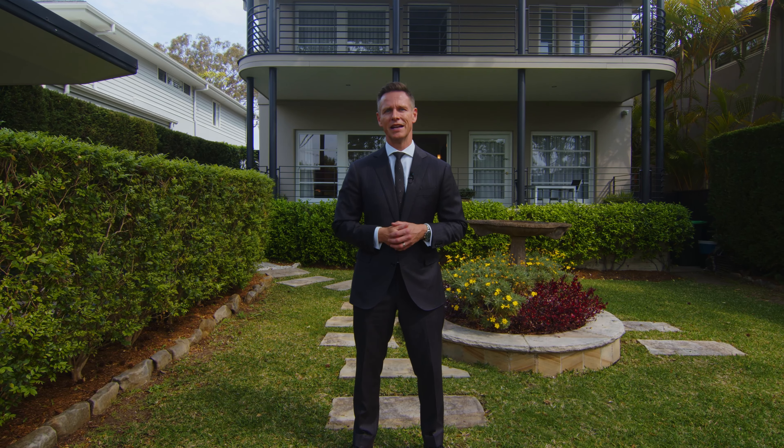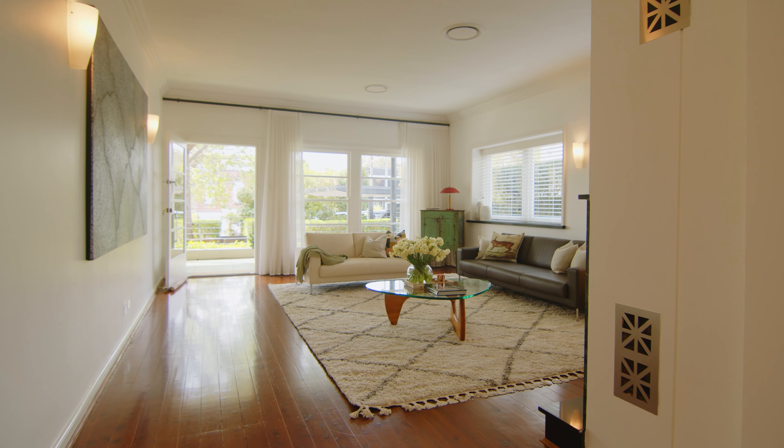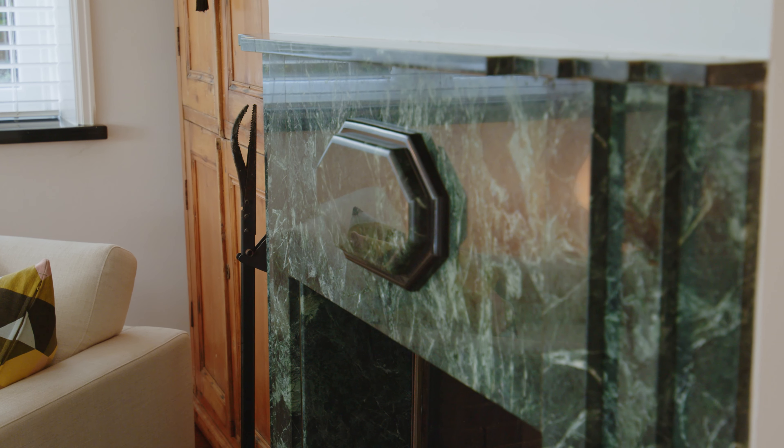Hi everyone, Simon Harrison here from Bell Property and welcome to 10 Burton Street here in Lindley Point. This is a wonderful family location — a tightly held peninsula positioned between Hunters Hill and Longerville.